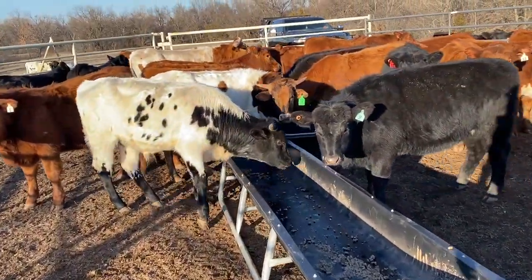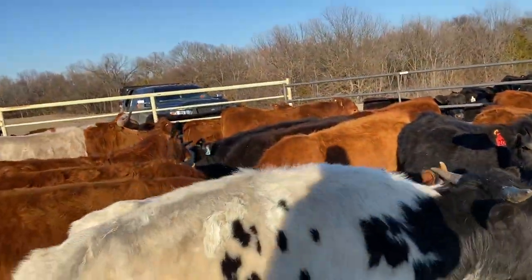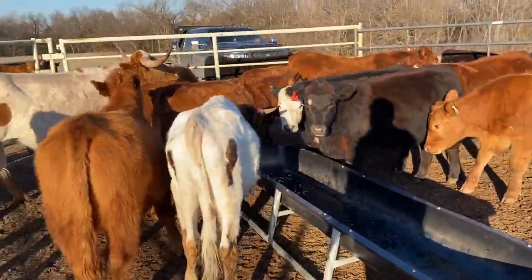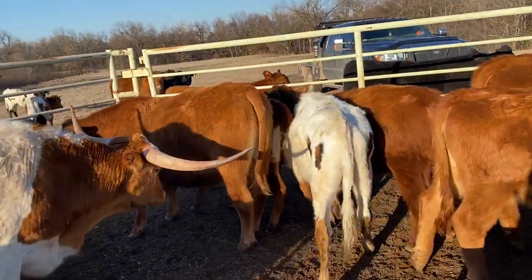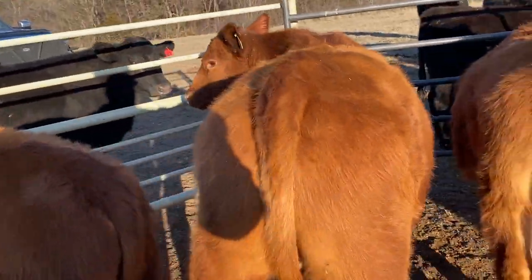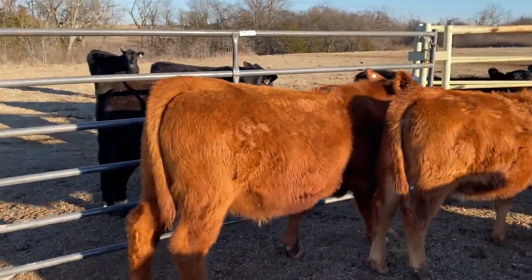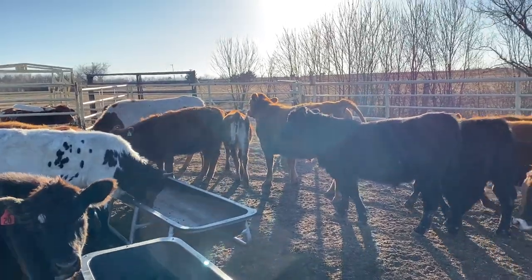These guys are just all starving — look at them, they just can't leave the feed troughs alone. This one's T-bone. Rib-eye's over there.